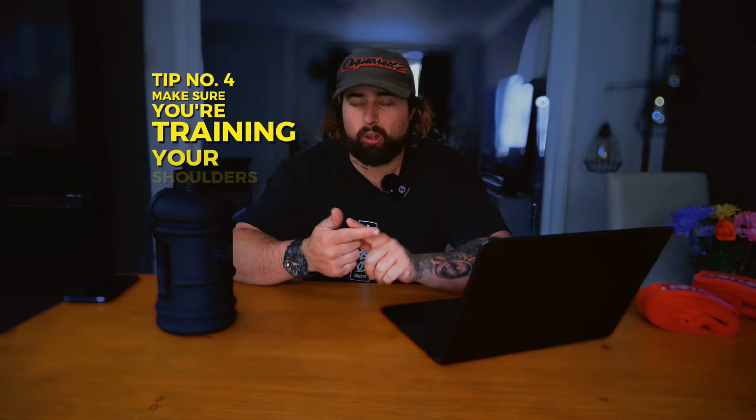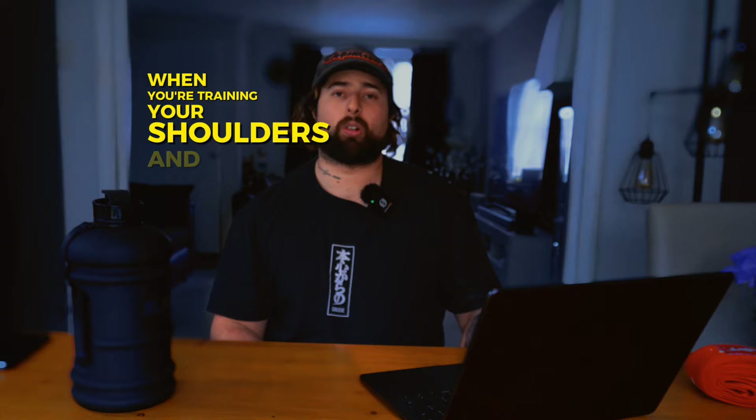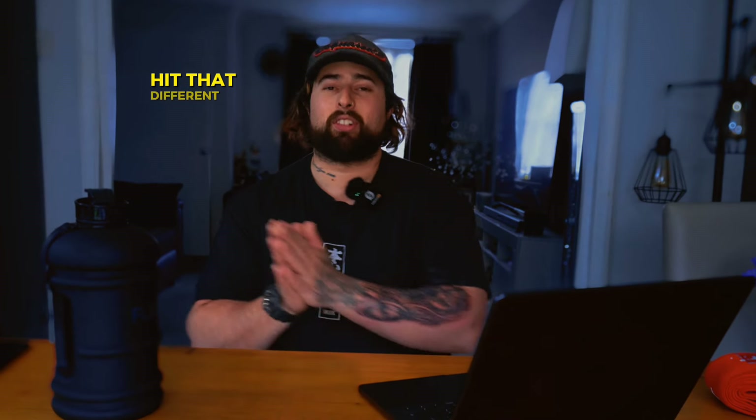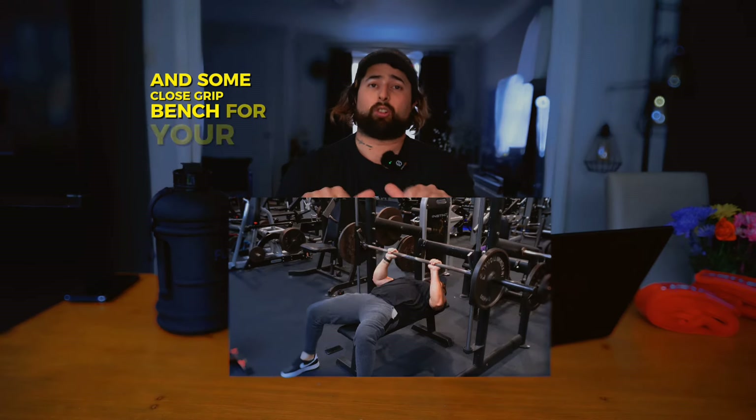Tip number four: make sure you're training your shoulders and your triceps just as much as your chest. When it comes to hitting a heavy bench, all of your pushing muscles need to be strong — that being your shoulders and triceps. Work on these just as much, and apply the same rep variations from tip one. Train good, train hard, train consistent. For specific exercises, I'd recommend standing barbell military press for shoulders and close-grip bench for triceps. These will also help with your barbell familiarity and ensure all your muscles are engaged correctly for the movement.